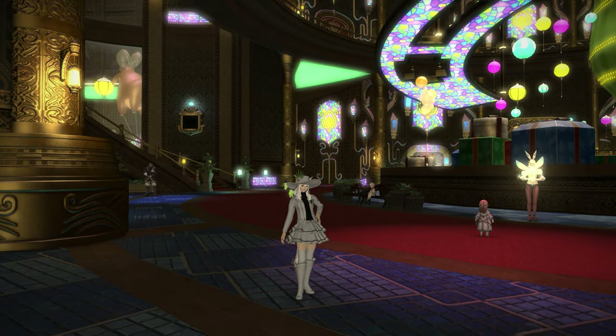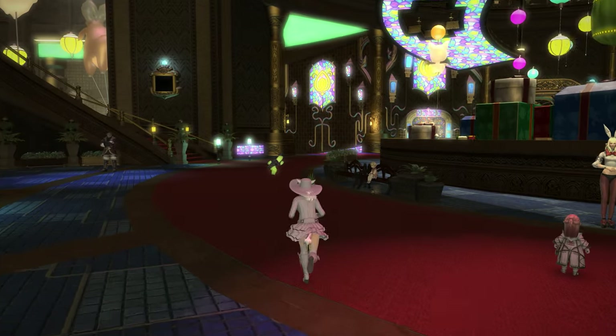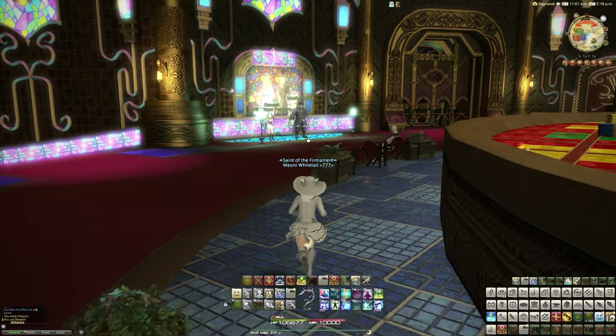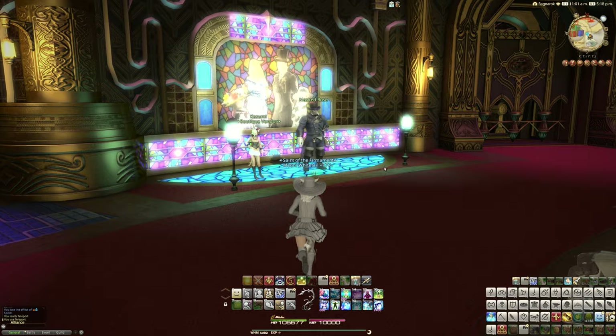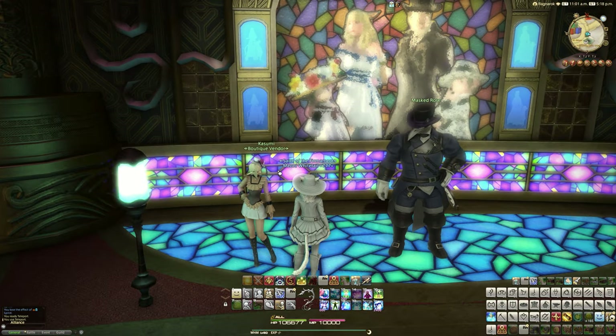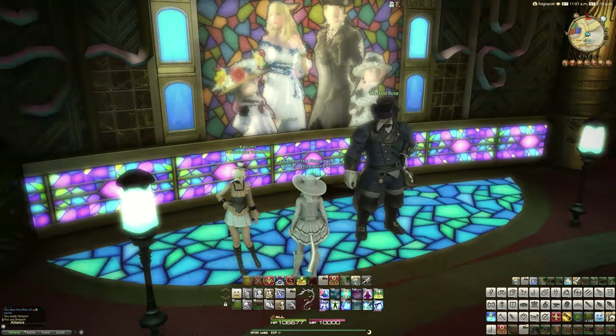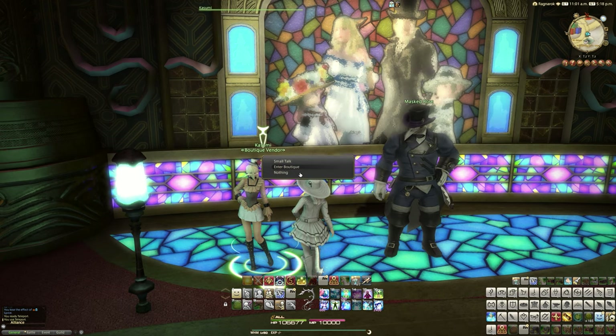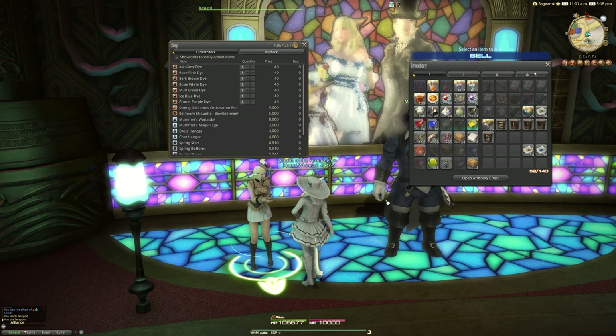You can actually get this from the Gold Saucer, and you can get this from Kasumi. If you're wondering where Kasumi is, Kasumi is none other than the assistant of the Masked Rose for the Fashion Report minigame, of which we do every Friday on our YouTube series. So Kasumi, then, in the boutique, has this brand new item, and it is, of course, the Dress Form.